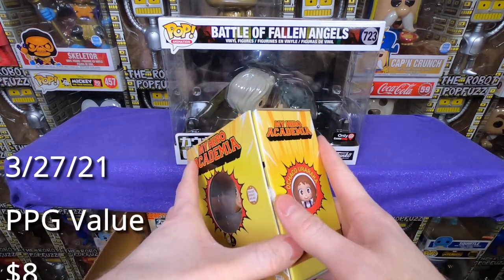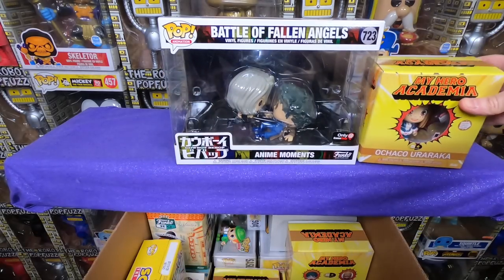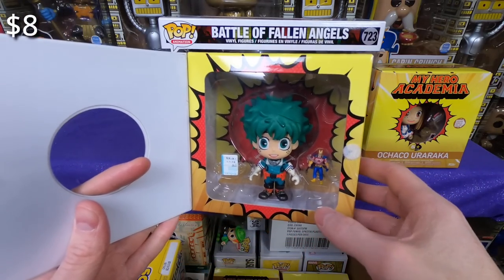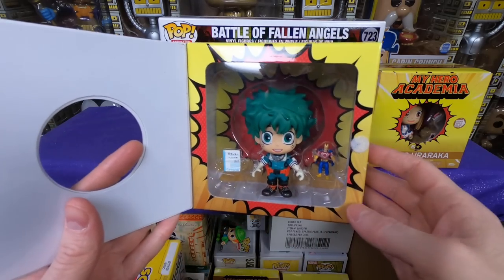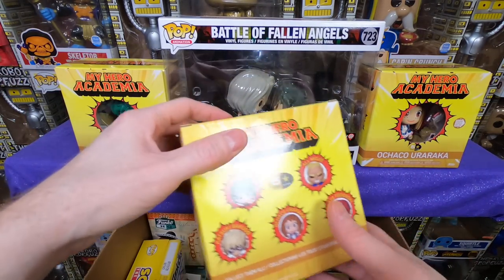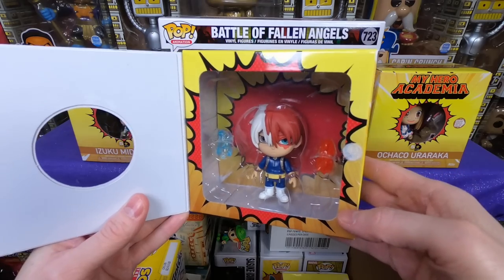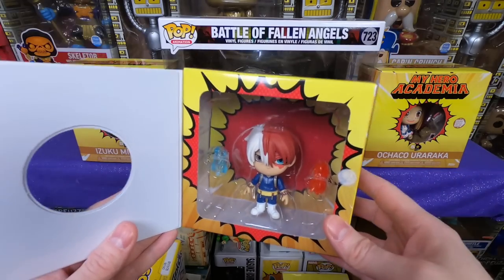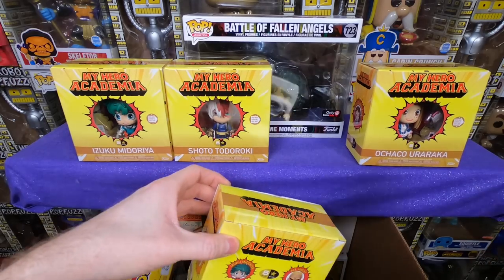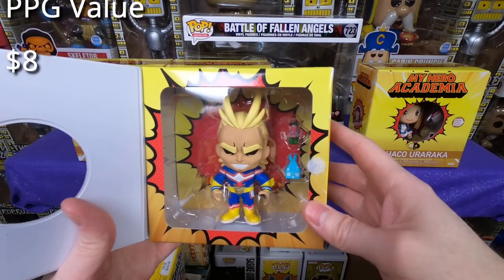We have some Five Star My Hero Academia pops — Ochoco, she is really cute. I love these sets. I kind of wish these figures were more popular. And then we have the Deku — I love this one because it comes with the little All Might doll and his little book with information on all the superheroes. I actually don't have any of those, I'm happy to get them. We have the Shoto Todoroki — he comes with a fire blast and an ice blast, that is really neat. I would love to see more Five Stars of all the My Hero Academia figures. And then we have the All Might Five Star — he is super neat.